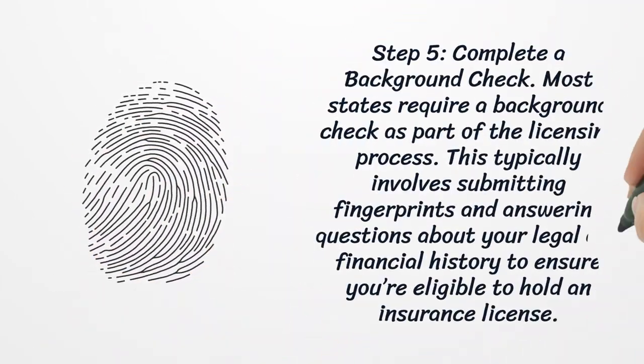Step 5: Complete a Background Check. Most states require a background check as part of the licensing process. This typically involves submitting fingerprints and answering questions about your legal and financial history to ensure you're eligible to hold an insurance license.